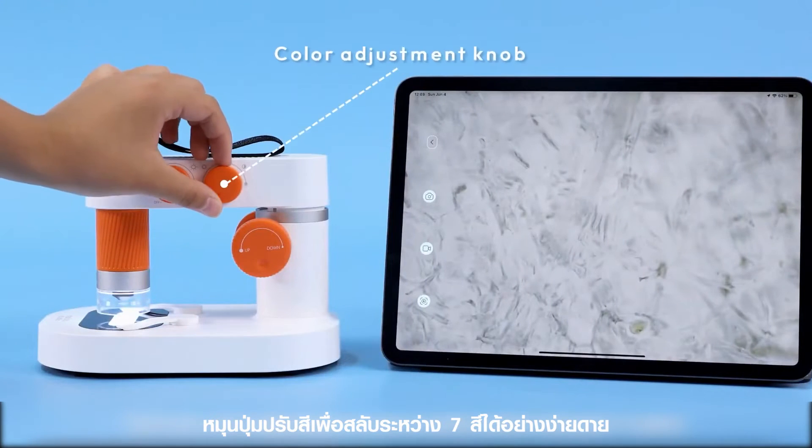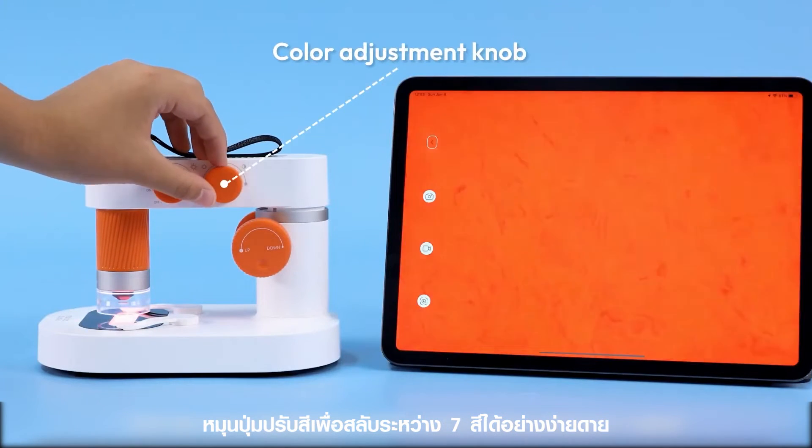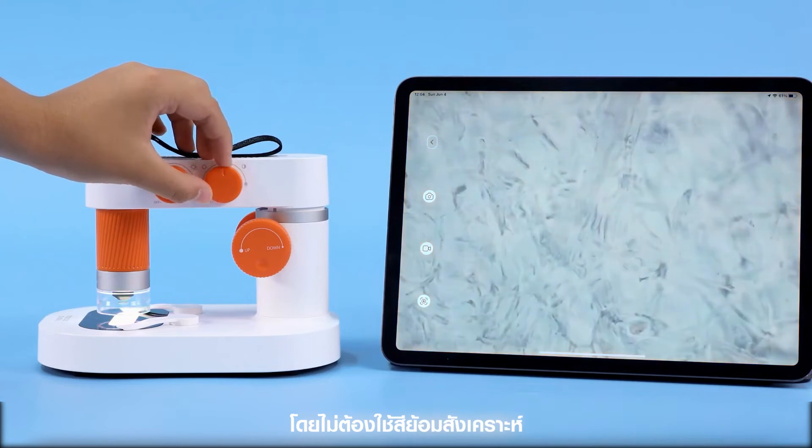Turn the color adjustment knob to easily switch between 7 colors. No need for artificial dyes.